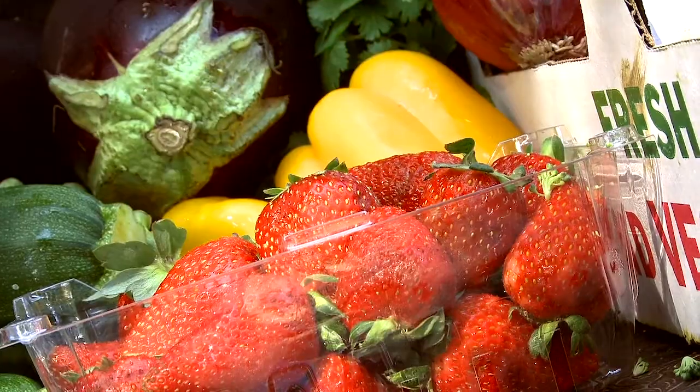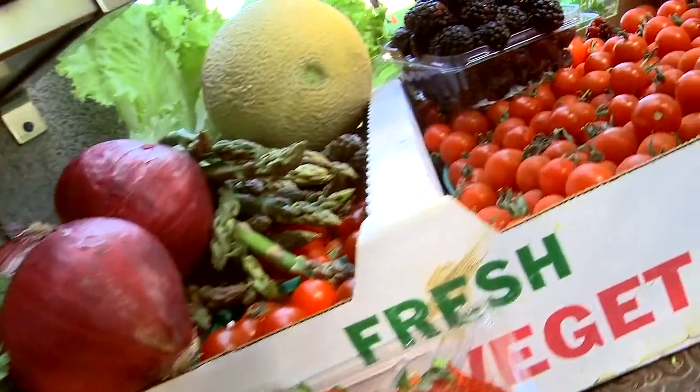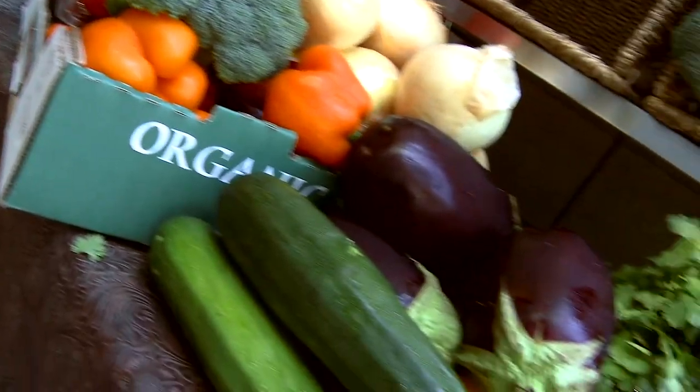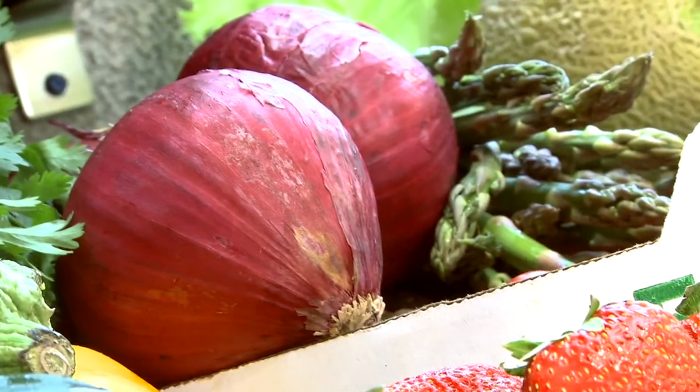Colors of the rainbow is what's important when you eat. We have tomatoes, blackberries, cantaloupe, asparagus, cilantro, eggplants, peppers of all kinds. This is just a small sampling of what we want to give in terms of variety for the kids.